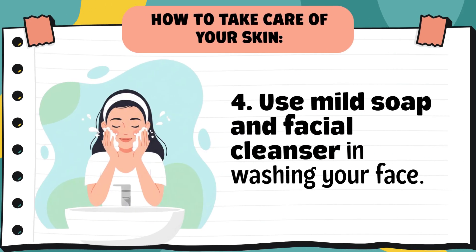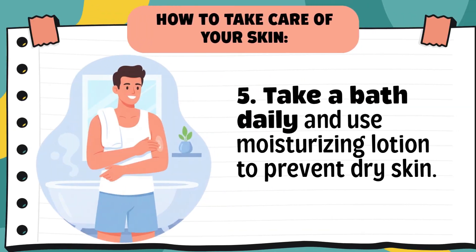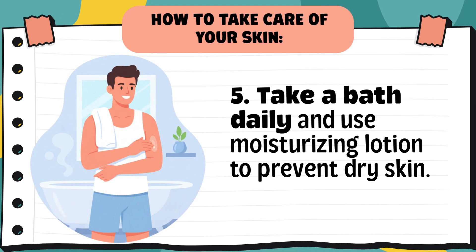Tip 4: Use mild soap and facial cleanser when washing your face. Avoid strong or harsh soaps as these can make your skin dry or irritated. Use mild soap or gentle facial cleansers, especially for your face. Tip 5: Take a bath daily and use moisturizing lotion to prevent dry skin. Taking a bath helps remove dirt, sweat, and bacteria from our body. After bathing, apply lotion to keep your skin soft and prevent dryness, especially during cold or windy weather.